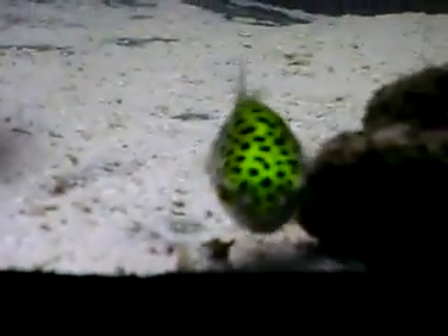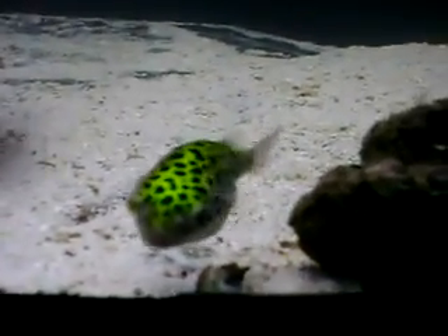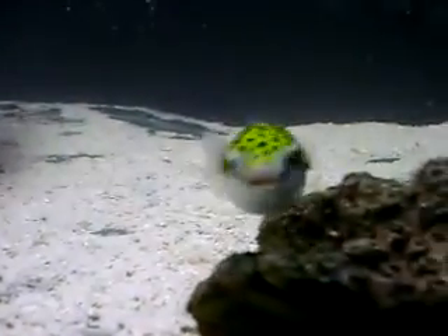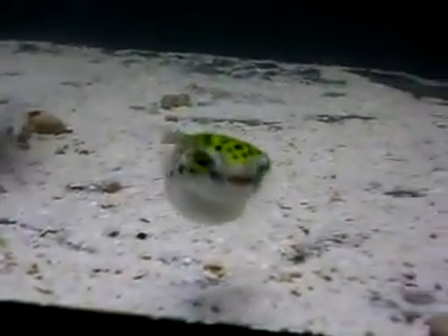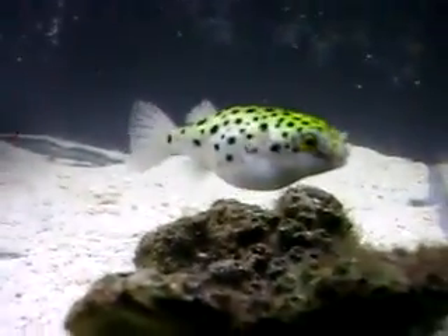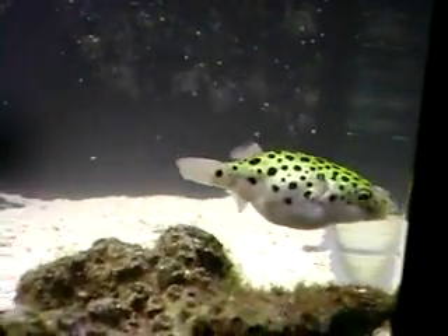Green spotted puffers. They're brackish fish, but this one is actually in a full saltwater fish tank and it's doing great. I remember when I first bought these a couple years ago at Walmart, they were sold as freshwater fish. So when I bought these and put them in my freshwater tank, it wasn't very long before they died. These fish do not do well in freshwater.